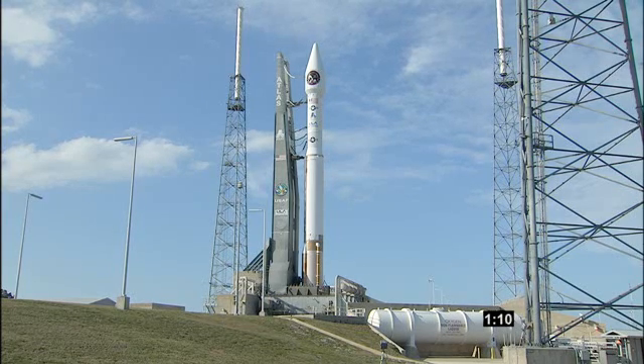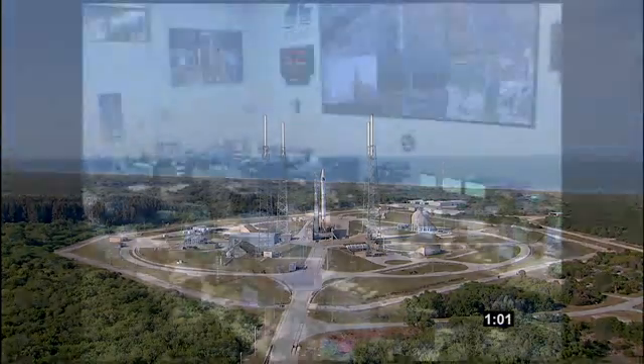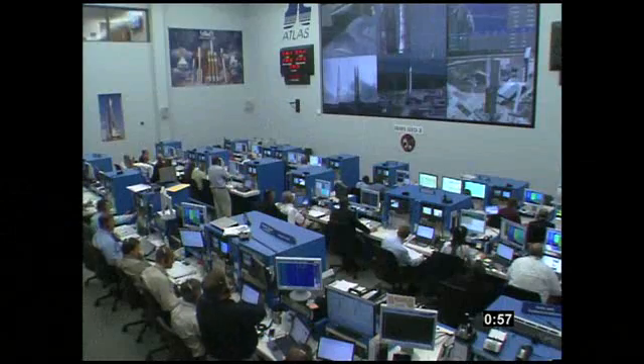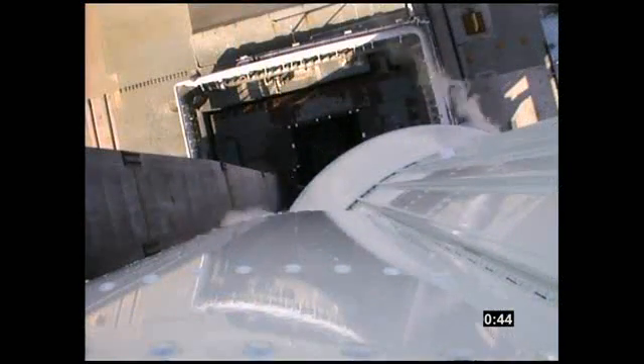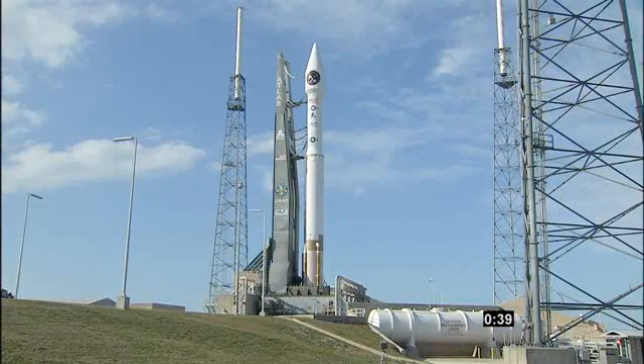One and ten. FCS locked. T-minus one minute and counting. Green. 54. 40. Stable at step 3.